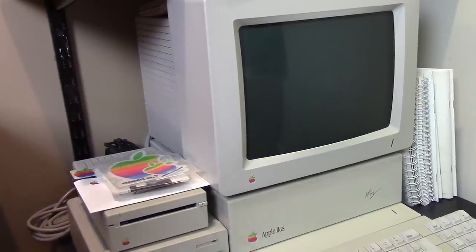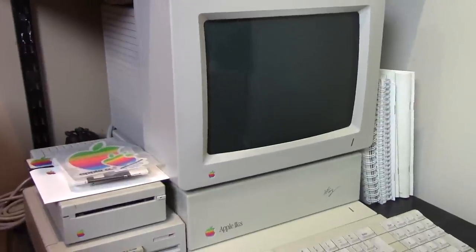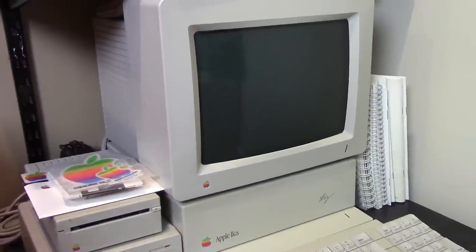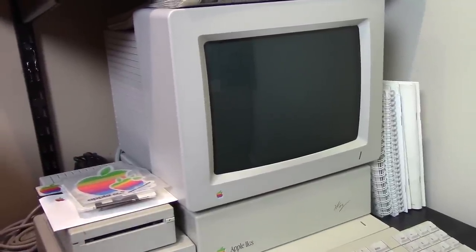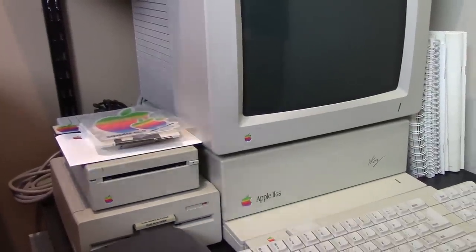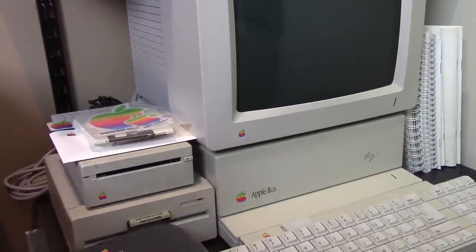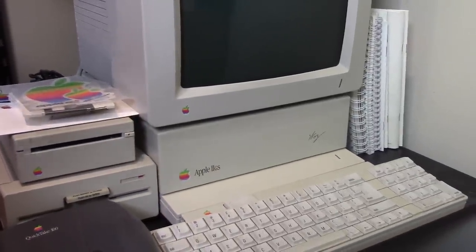I've done videos like this before — a video of my boxed vintage software, a video of my laptop collection, and most recently a video of my modern software collection. This video is going to be shot in that same style. This shelving unit contains five different shelves, and I'm going to start at the very bottom, going all the way to the top, talking about all the items individually.